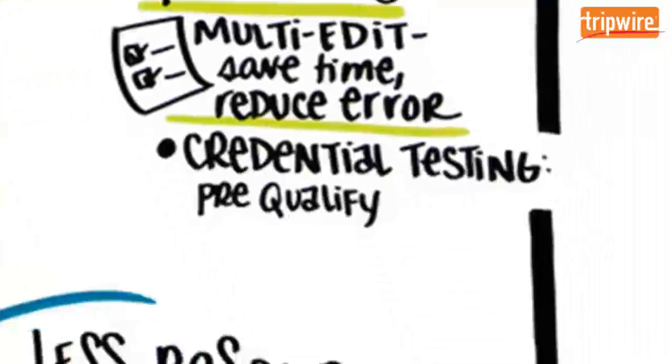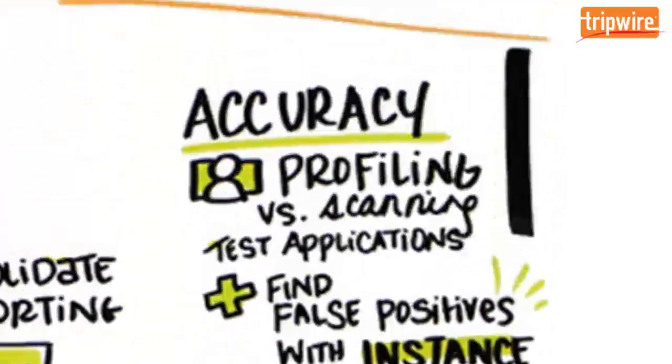Using credentials during a vulnerability scan can improve visibility, but credential issues can slow the assessment process. Tripwire IP360 removes delays by pre-qualifying credentials before running a scan to catch authentication issues before they occur.